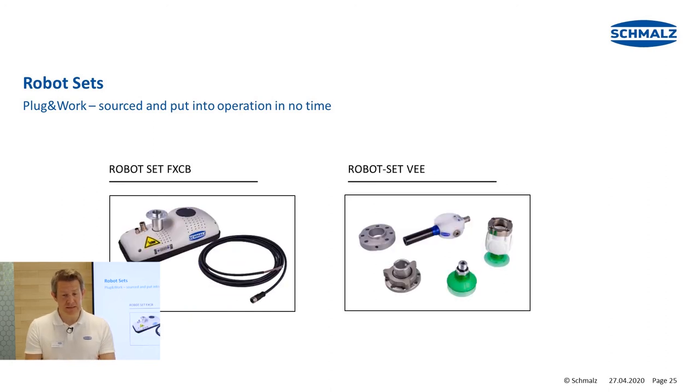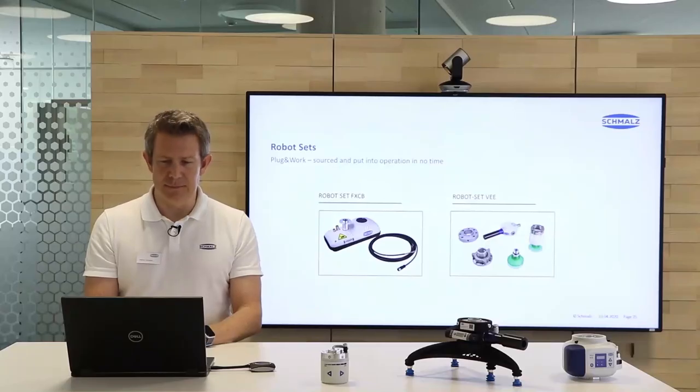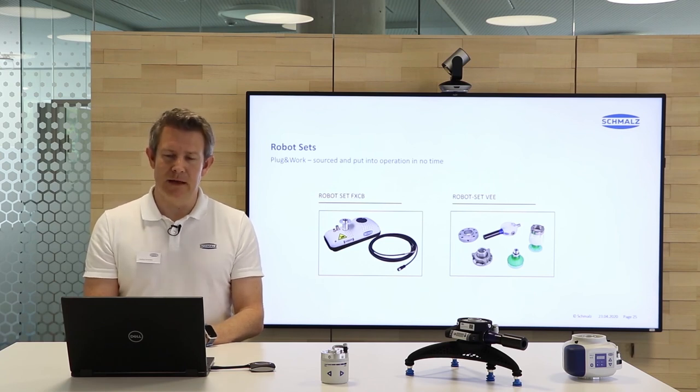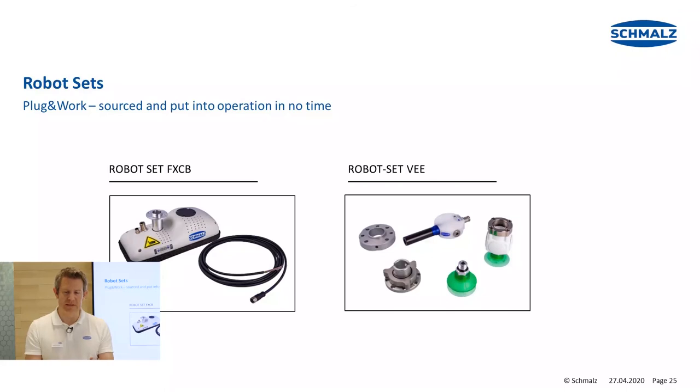There are further robot sets — also one for the FXCB, a gripper I will introduce in a second, and also for the VEE gripping system, shown here with a pneumatic vacuum generator, a Venturi system, and a multi-stage ejector.